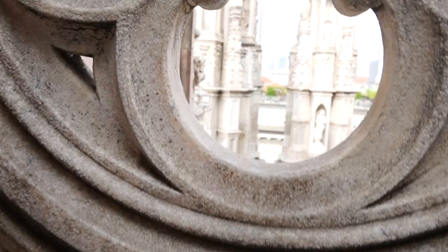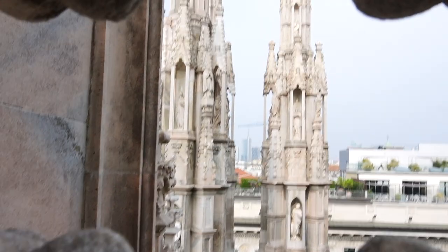Also in Milan, there's a bunch of other stuff — it's known as the fashion capital and all that. But I think this cathedral is pretty much cooler than the fashion district.